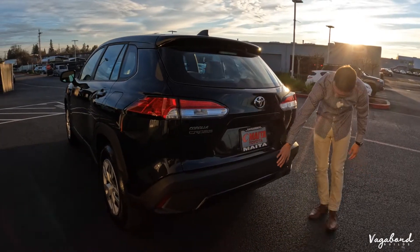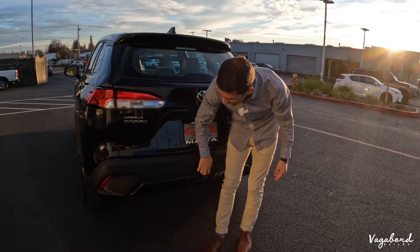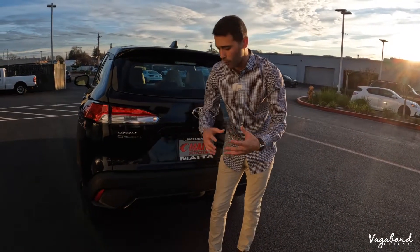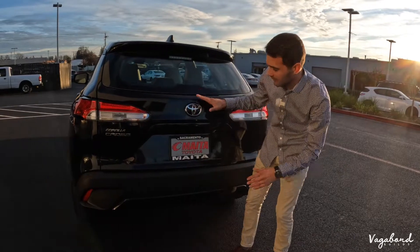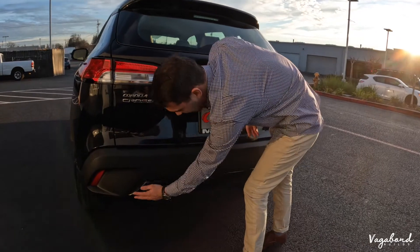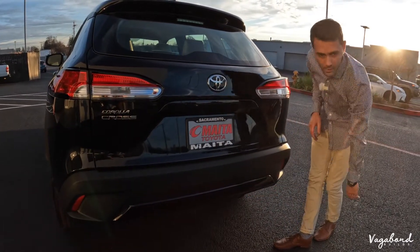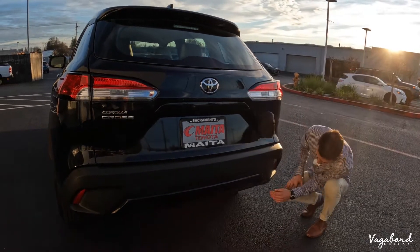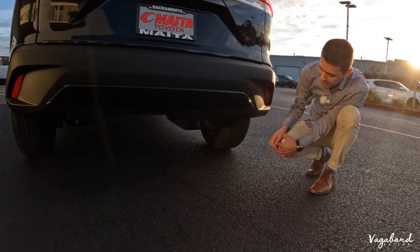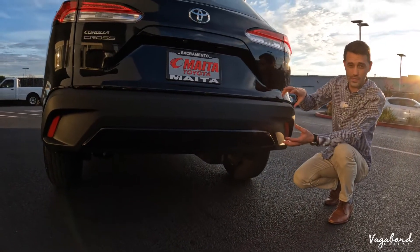Coming to the back, that matte plastic trim is very durable and strong — you're not going to have any problems with it going through the years. You have exterior paint and matte plastic along with that exterior paint trim panel. The exhaust pipe is a little more tucked under the car. I kind of like that because you don't see the exhaust, giving it a more simple, minimalist look.